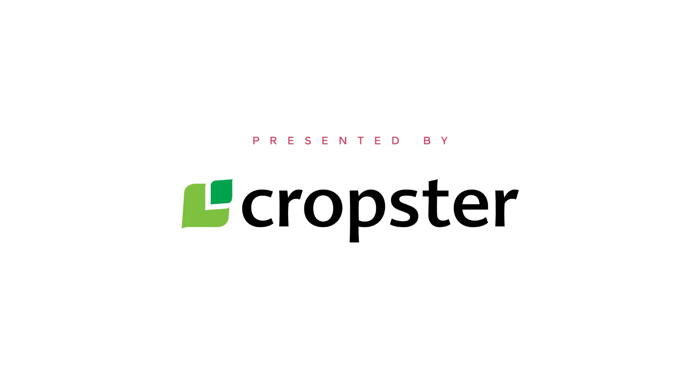This coffee guide is sponsored by Cropster. They write software that helps people to make better coffee.